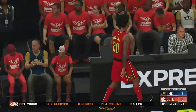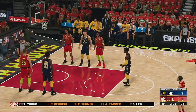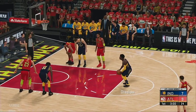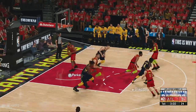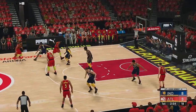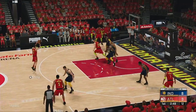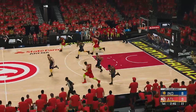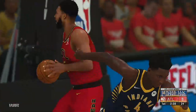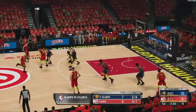Atlanta making some changes. Jabari Parker checked in for John Collins. Turner comes in for Hunter, and it's Reddish in for Kevin Herter. He hits both from the stripe. For Atlanta, they've gotten four of six field goal attempts to drop in the first quarter. Parker outside, Young with no one around — off target with his three. Rare you'll see him miss such an open look. And finished off by Oladipo — how about the head of steam he generates and just gets to the rack really easy.